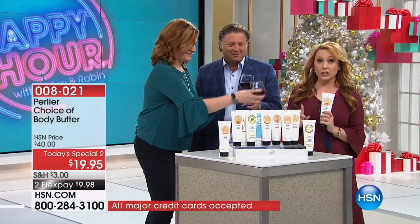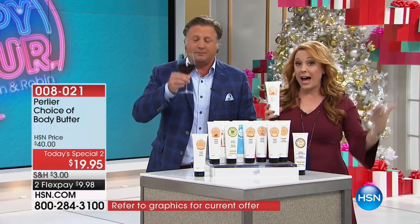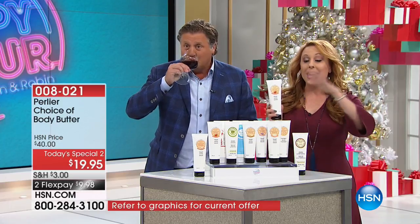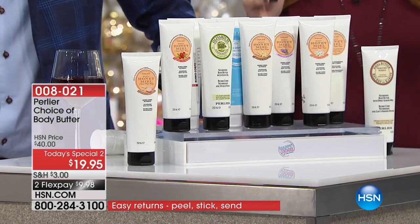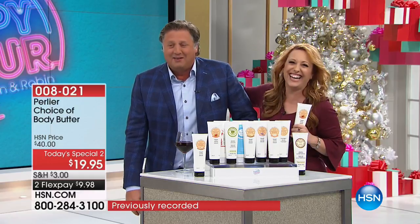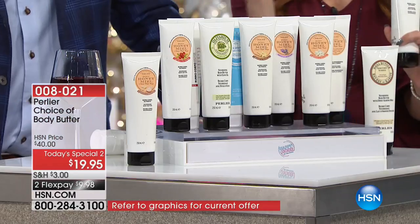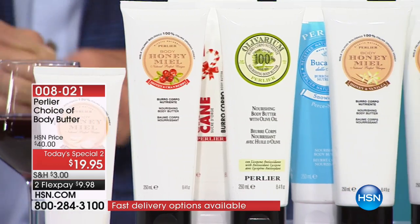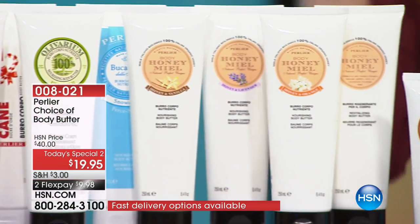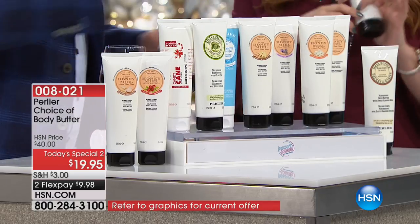We're going into our Today's Special 2 right now. We're live — brand new show, original programming here on HSN2. HSN2 has Today's Specials as well, and this is exclusive to HSN2. Now we're going through all the different choices: honey, honey cranberry, honey lavender, shea almond, honey biscotti, candy cane — great for the holidays — the famous snow drop, yes it's back, olive oil — which can't be kept in stock, flying out the door — honey vanilla, and the orange honey.